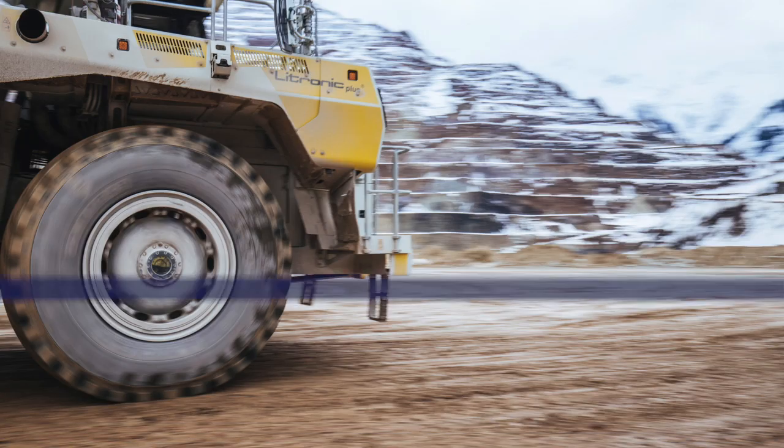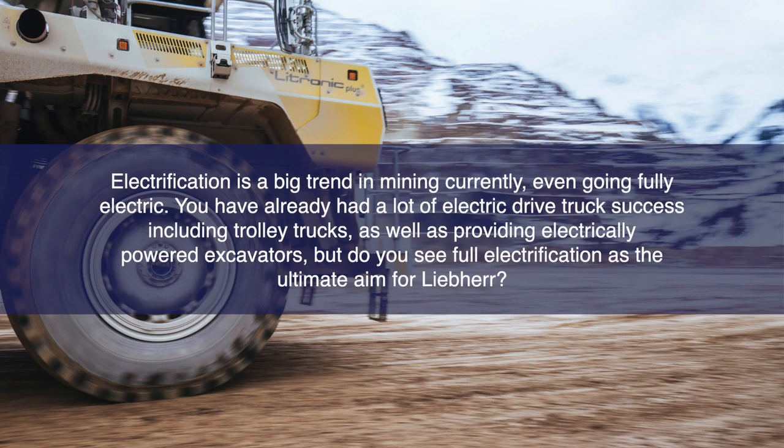We are now in the process of integrating the Tier 4 / Euro 5 version of that engine and will send it out for the first field trials very soon. On the large engine side, we have integrated the 9812 engine into an R9400 excavator and are in the process of releasing the first unit into a real production environment to prove the full concept.